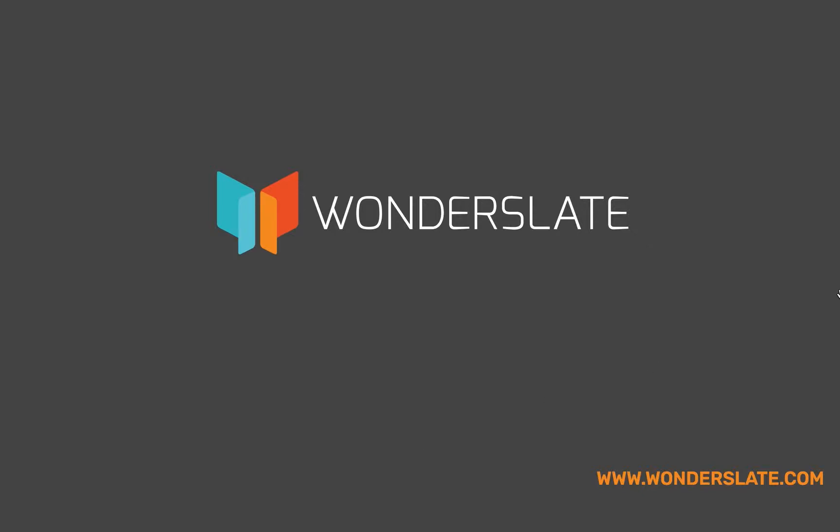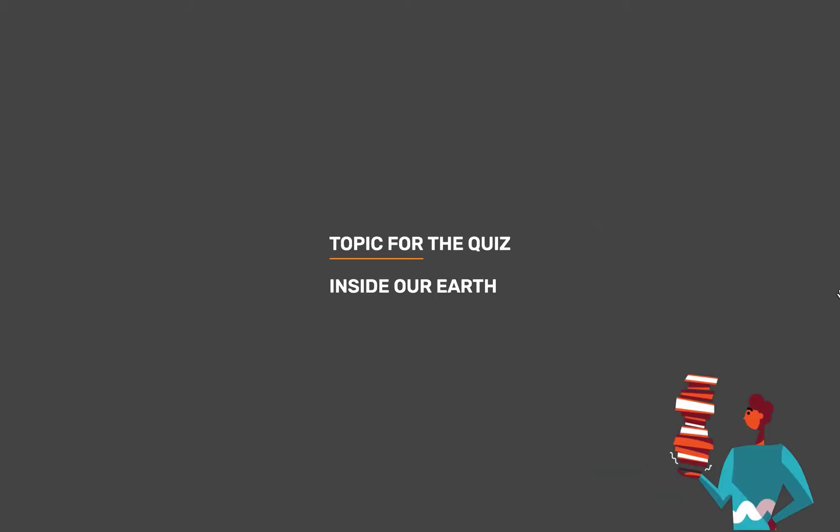Welcome to Wonderslate. Subscribe to our Telegram channel given in the description for updates and study materials. The topic for today's quiz is Inside Our Earth.